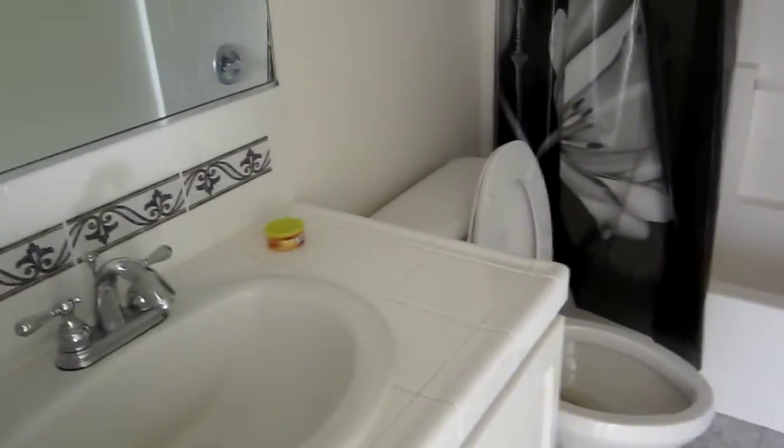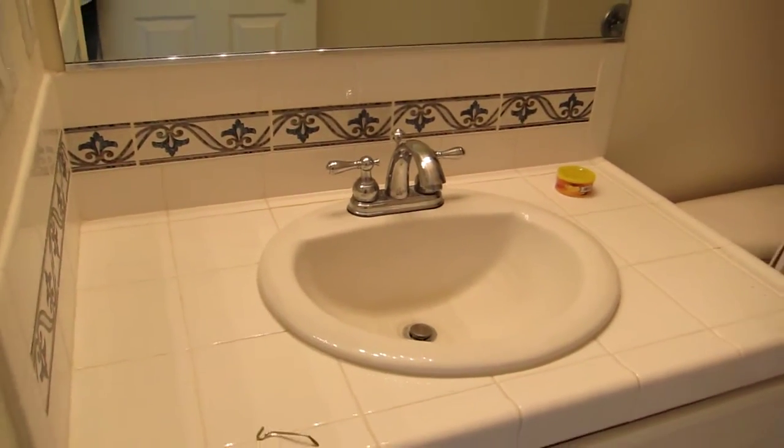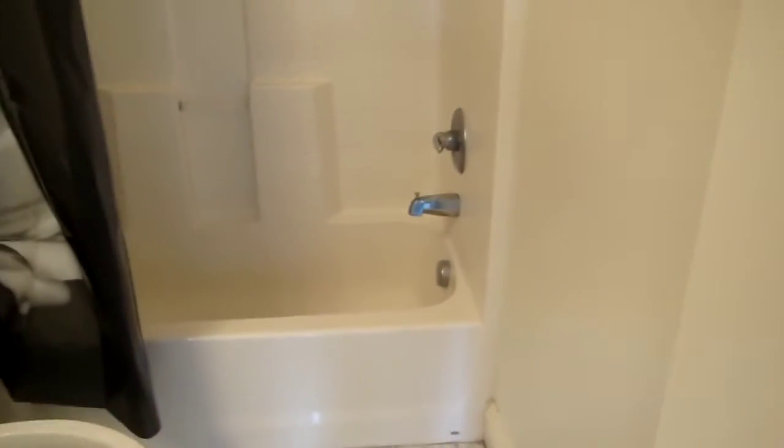First bathroom here — it's not the best tile, but it could be all right. The floor is okay. The toilet is just dirty. It's got just your standard shower and tub.